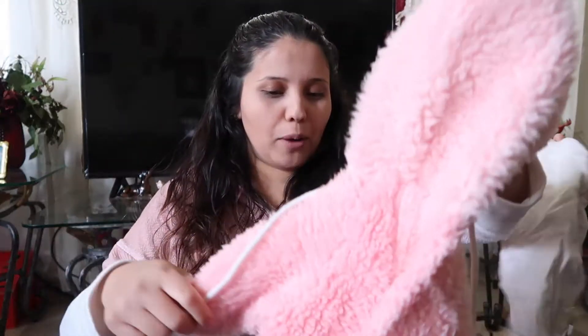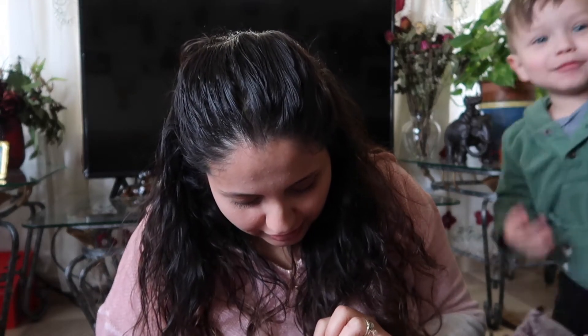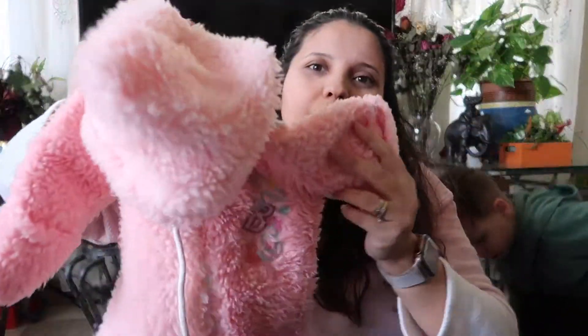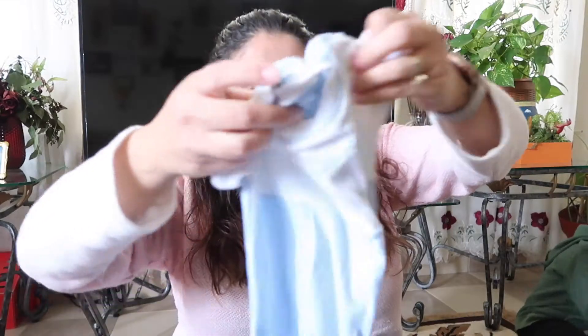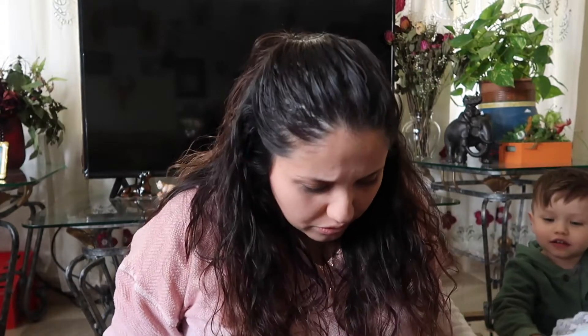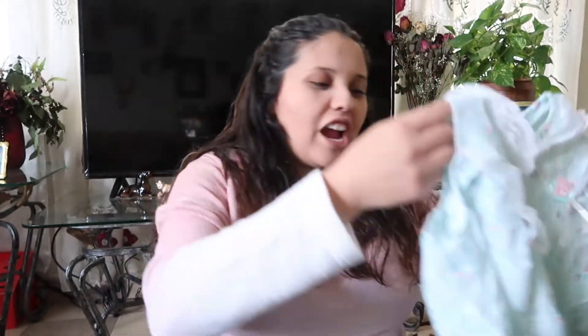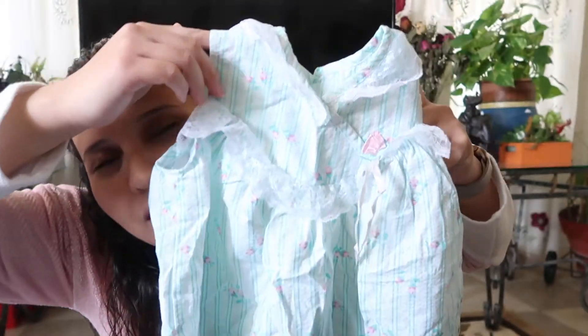A really poofy PJ pajama — this will definitely fit her during winter. It's dated to nine months. Here's another short-sleeve PJ or something. It's going to be for your sister — yeah, he already knows.